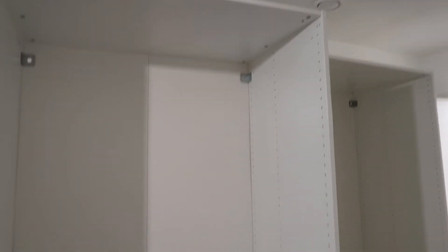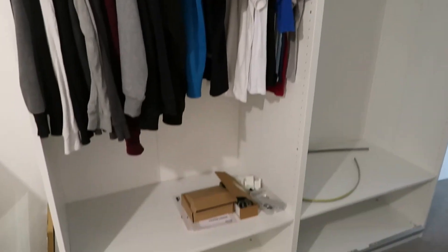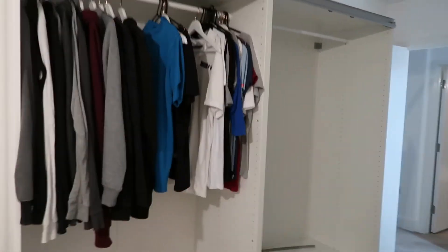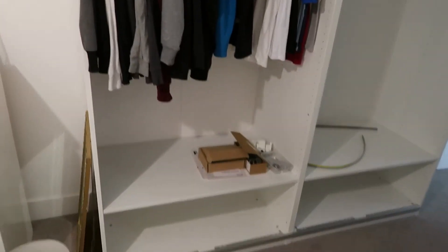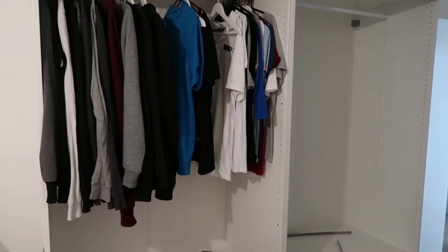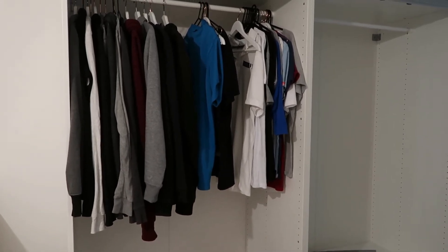We're going to leave it here for the night because it's now 11 p.m. and we have neighbours — we live in a block of flats so we have to be mindful of them. This is a future update from me: we had to stop because it was getting too late, but I wanted to show you where we got to. As you can see, there aren't any doors on the wardrobe yet.